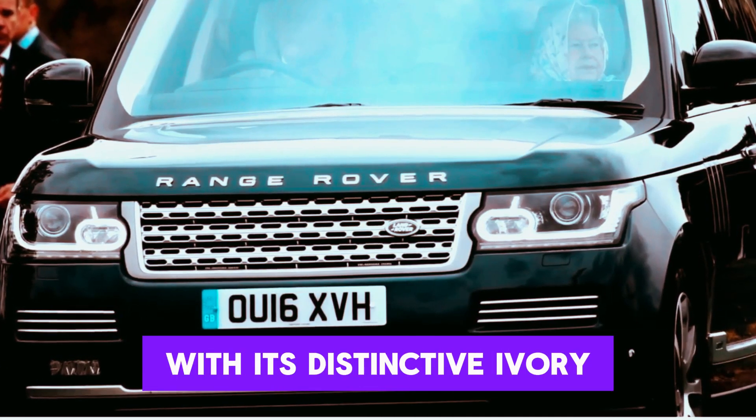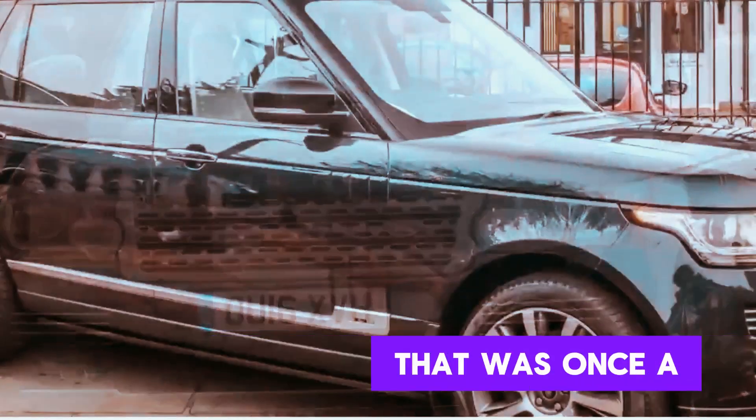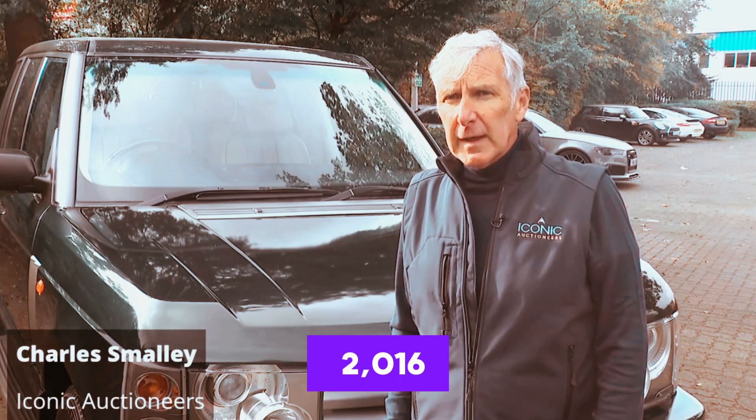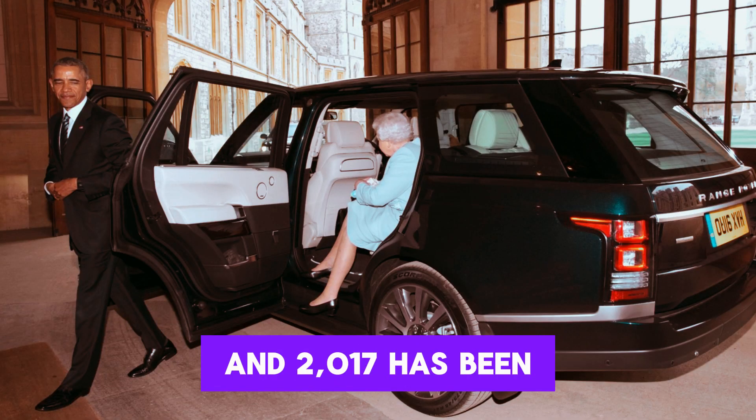The Lore Blue Range Rover, with its distinctive ivory leather interior that was once a part of Queen Elizabeth II's royal fleet in 2016 and 2017, has been put up for sale.